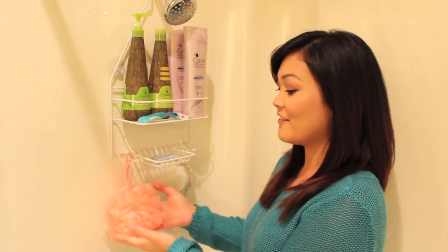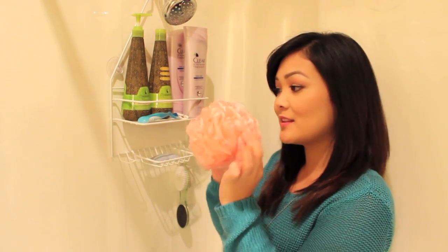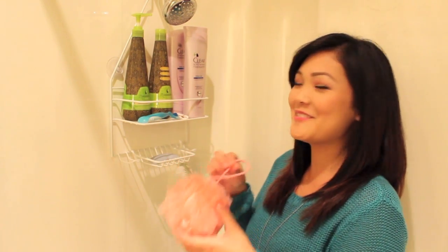So here I have my little loofah ball — it's just a pink one, nothing special. It smells like one of my body washes, which I'll show you right now. It smells so good.